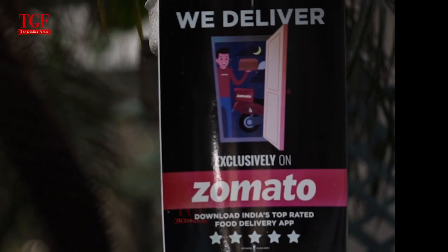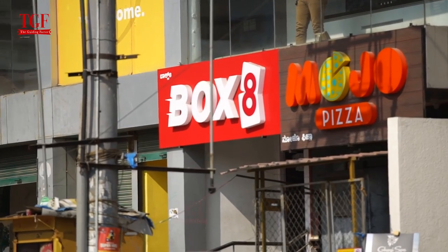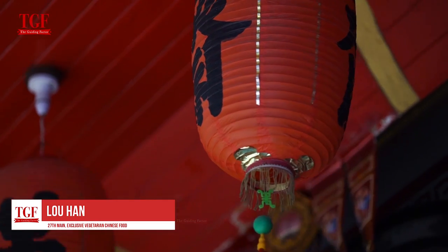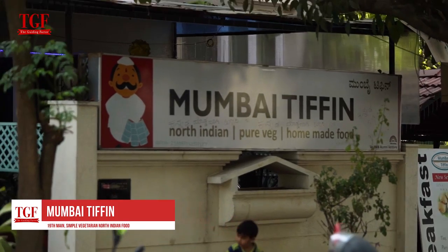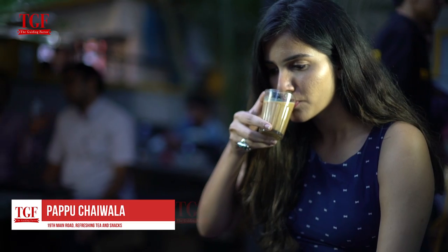HSR has got loads of food options to choose from, perfect for people who love variety. The Indori Poha on 27th Main, Luhan which specializes in vegetarian Chinese food, Mustard Food Court, Northam's Pizza Peeta, Mumbai Tiffin, and the refreshing Papu Chaiwala are some of the preferred stops here.